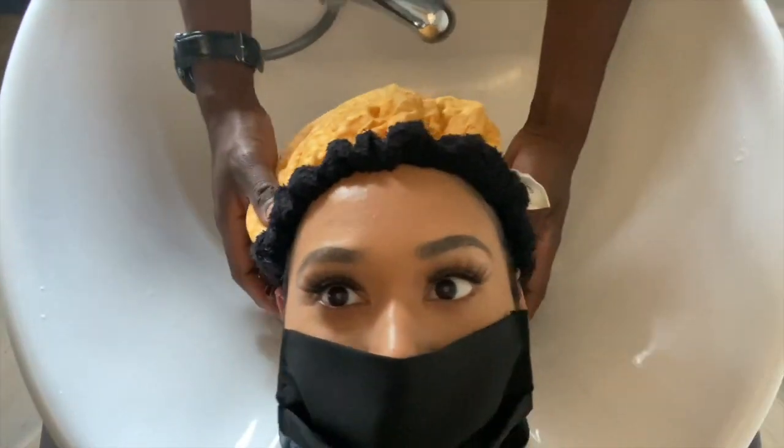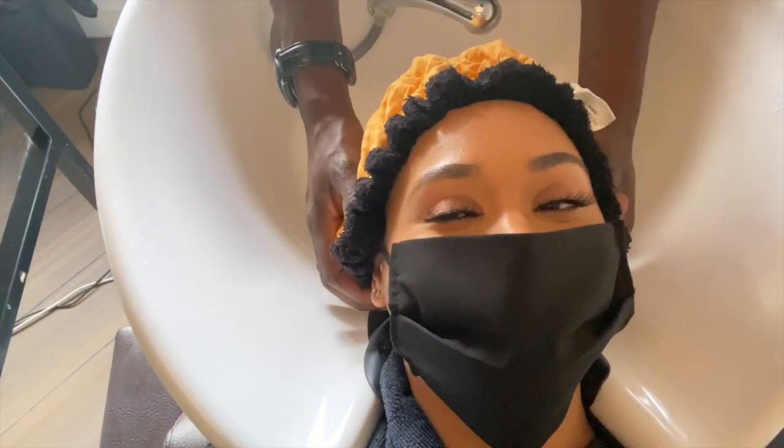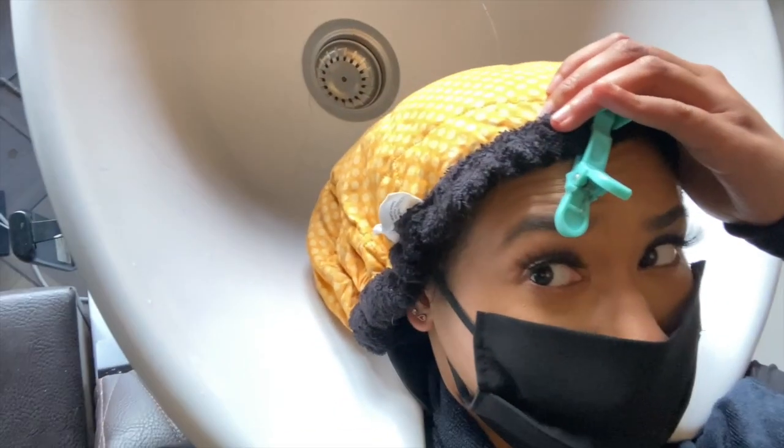This is the warm cap they're putting on — it feels so nice. It's actually like a bean bag with heat, and they put this over the deep conditioner. So a tip for when you're at home: get a bean bag like this that you can put over your head to make the deep conditioner really penetrate. I need to find one I can have at home.